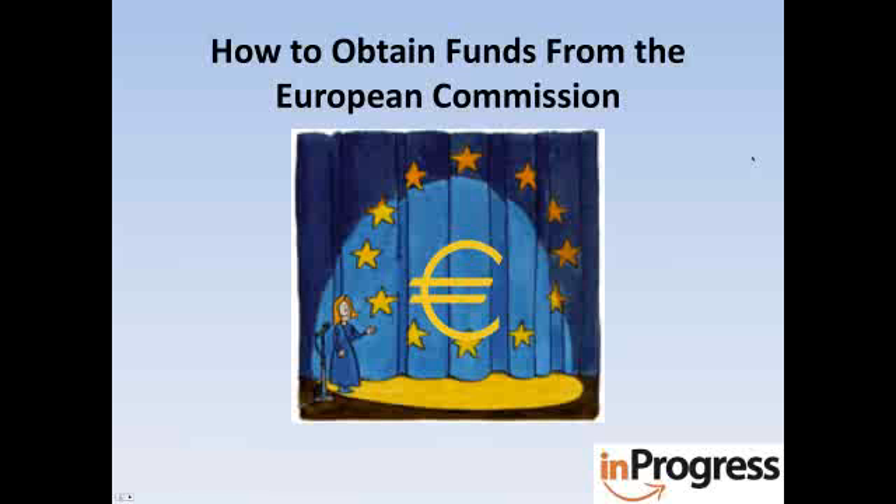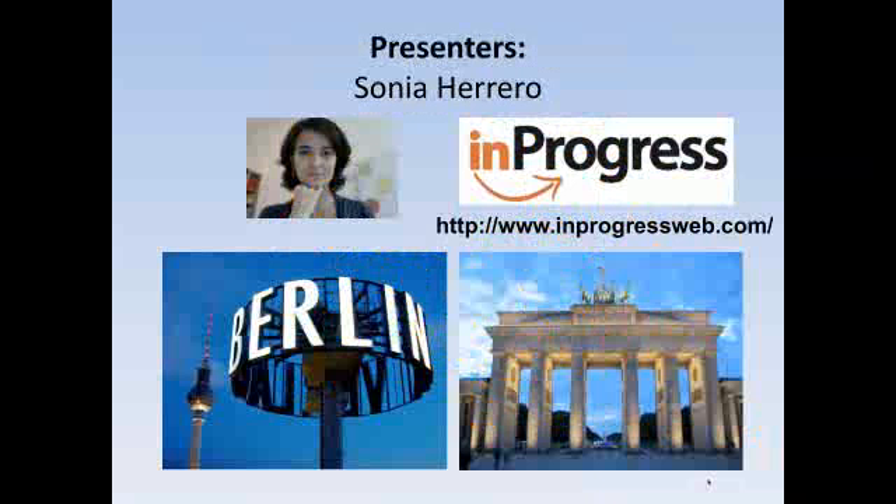My name is Elise and I recently joined InProgress. Before coming to InProgress, I had very little exposure to European Union funding, so I know perhaps less than you guys. I'm joining you in this webinar to learn. I'll now give the floor over to Sonia, InProgress director and trainer of this webinar.